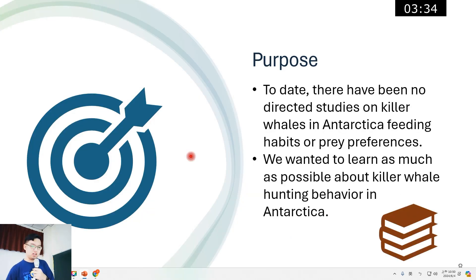This is our research purpose: to date, there have been no directed studies on killer whales in Antarctica regarding feeding habits or prey preference. We wanted to learn as much as possible about killer whale hunting behavior in Antarctica.